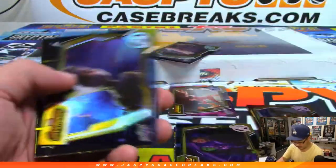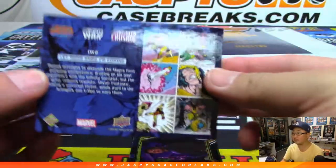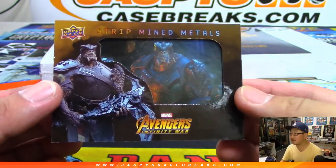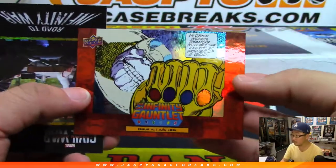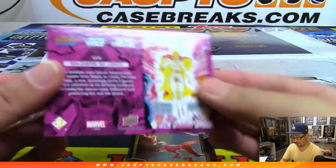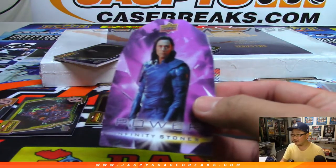I'm going to breeze through these. Not numbered, but they look cool. I don't think I've seen too many of these cards serial numbered. And we've got Strip Mine Materials. Kind of looks like a Rancor for a second — squint a little bit. Now we've got this die cut here; I think these die cuts look pretty cool.